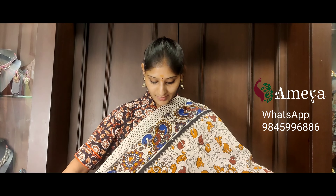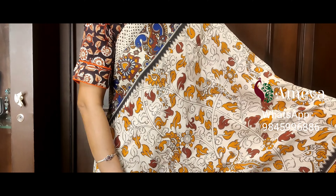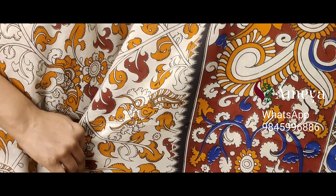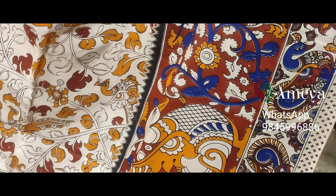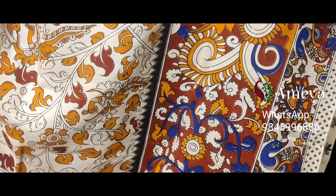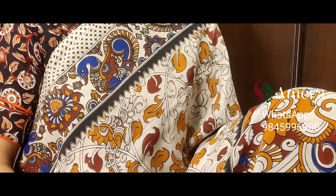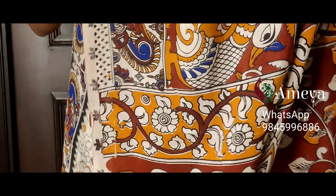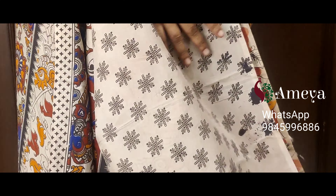This is saree number one. It's a beautiful off-white base saree with vines throughout the body. Coming to the bottom half of the saree, you can see big peacocks printed on a red base. Red-based borders on both sides, and off-white base borders on both sides of the saree, with peacocks printed in the borders. Going on to the pallu, beautiful peacocks printed in the red-based pallu, with an off-white printed blouse.